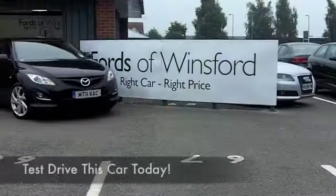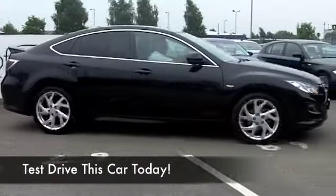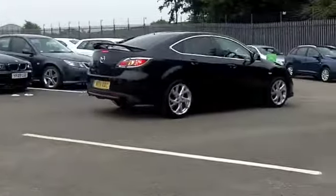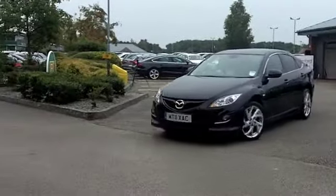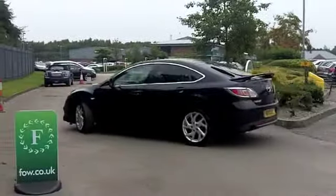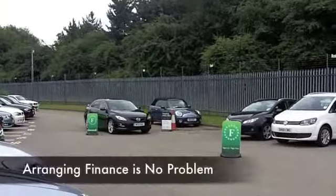Get behind the wheel of any Mazda, and I think you can look forward to many miles of very safe and reliable motoring. They are very well known for building reliable motors. And the 6 is a good family-friendly sized car, maybe a big contender for the Mondeo or the Passat, and very nicely built.